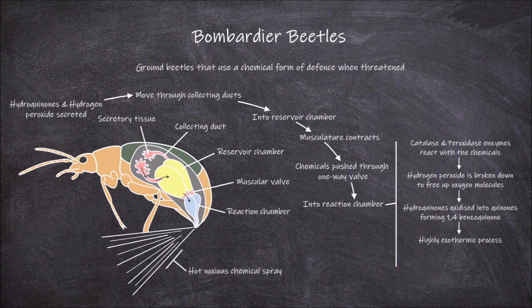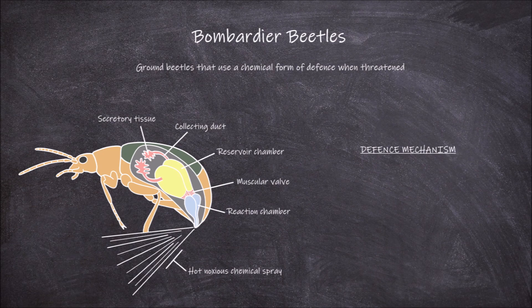This process is highly exothermic, which raises the temperature of the chemical liquid to close to 100 degrees Celsius. This hot chemical liquid comes out with a pop from the end of the abdomen of the insect, spraying out at the threat.